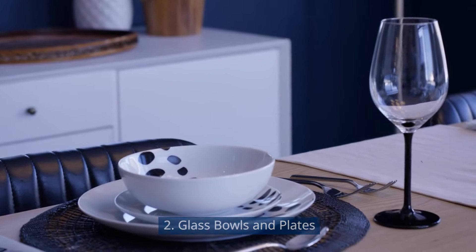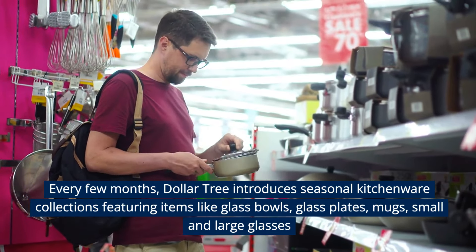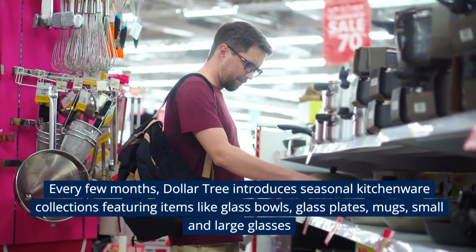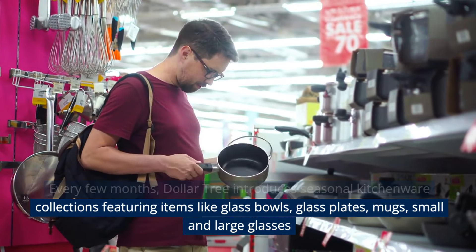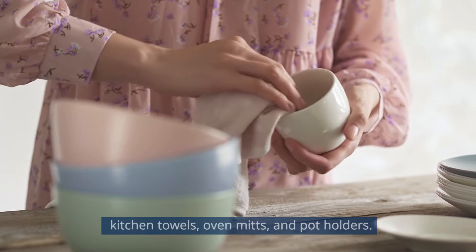Glass Bowls and Plates. Every few months, Dollar Tree introduces seasonal kitchenware collections, featuring items like glass bowls, glass plates, mugs, small and large glasses, kitchen towels, oven mitts, and potholders.